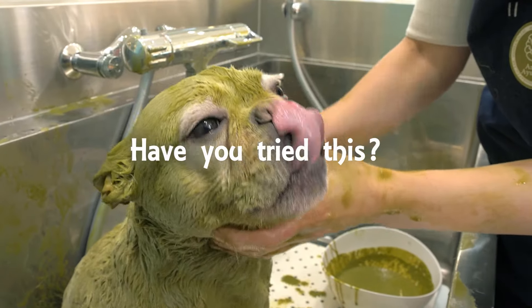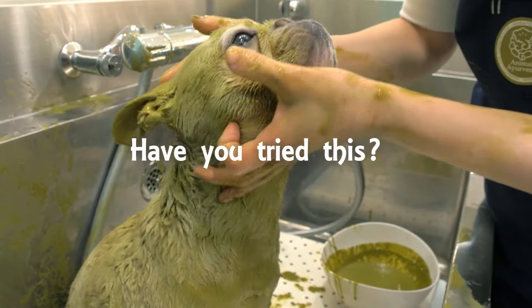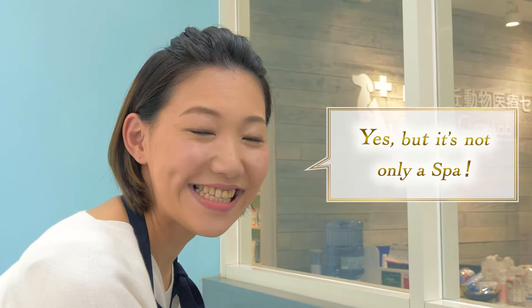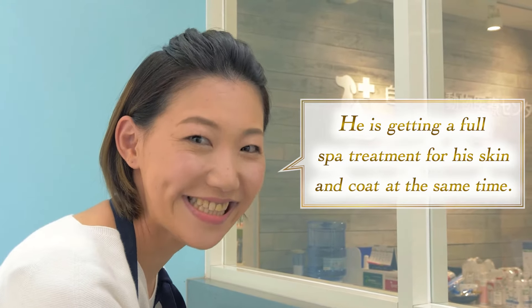Has your dog ever experienced this? Can you guess what is happening to him? Relaxing at a spa? Yes, but it's not only a spa. He is getting a full spa treatment for his skin and coat at the same time.